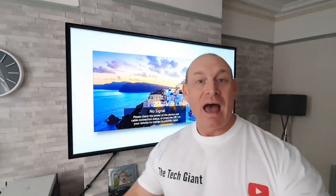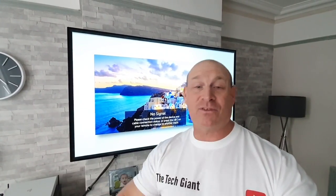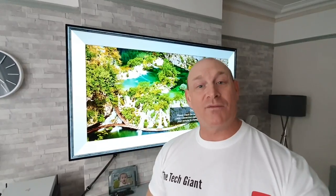Hey guys, how you all doing? Paul the Tech Giant here, welcome to the channel. I've got another top tip for your LG TV, and today's tip is all about how you can access apps that are normally only available in other regions — hidden apps. Let's crack on with the video.